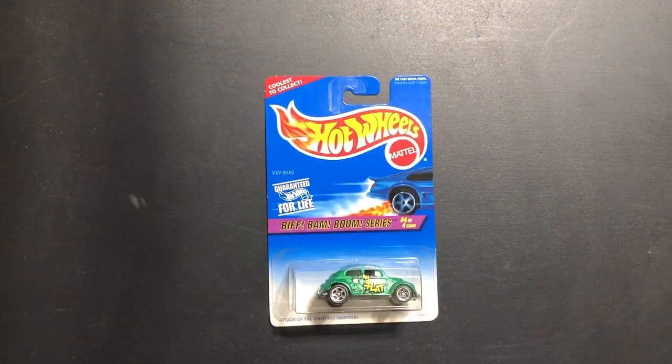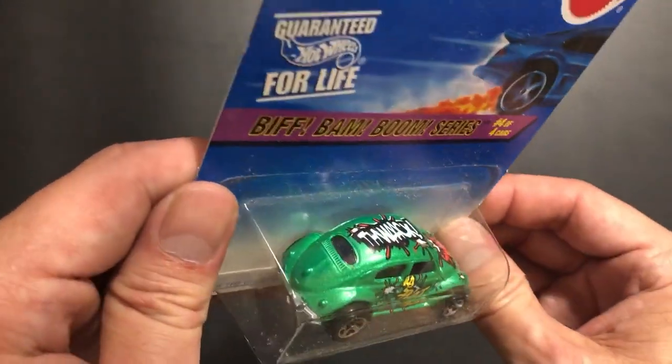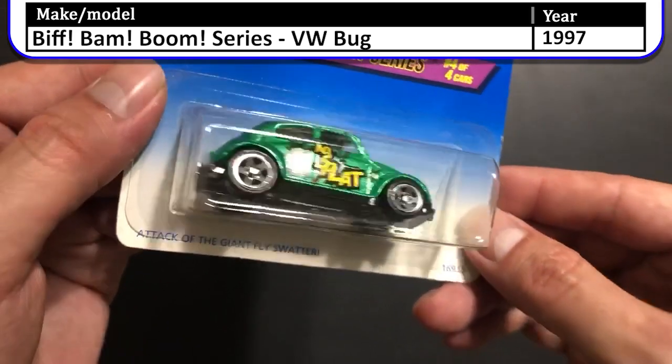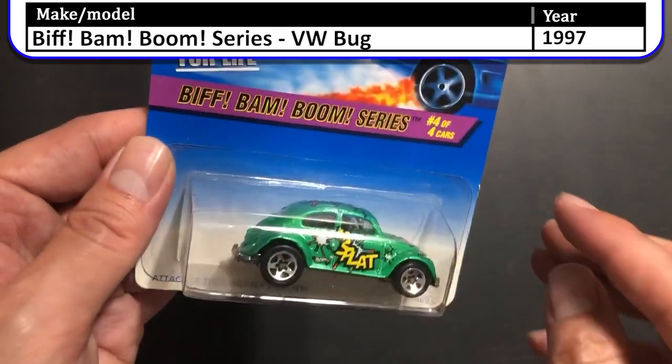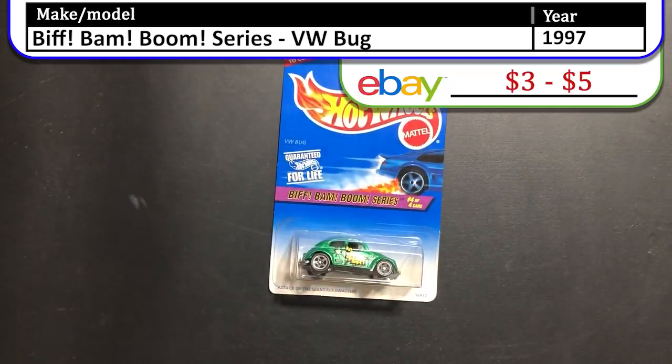This is the 1997 Biff Bam Boom Series BW Bug. I really like this casting. It's a small car and it rolls really nice. The comic book style graphics on the side are killer. This one also has a saying — it says 'The Attack of the Giant Fly Swatter.' Cool car in 1997.